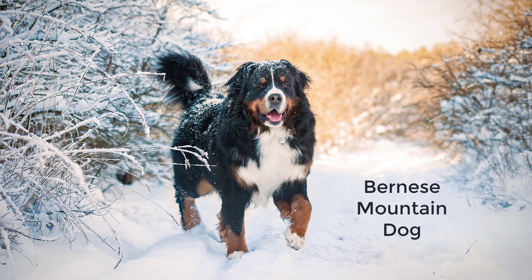Bernese Mountain Dog. This dog has the benefit of a draft dog mixed with the gentle nature and low exercise needs of other less active breeds. The Bernese Mountain Dog was originally bred for driving and drafting in the cold climate of Switzerland. It's large enough to carry its own pack and gear, and maybe some of yours too. Although it's strong and agile, it's also able to relax and not always need to run.